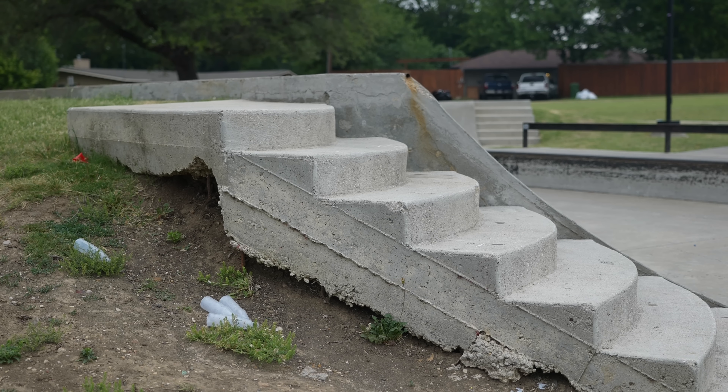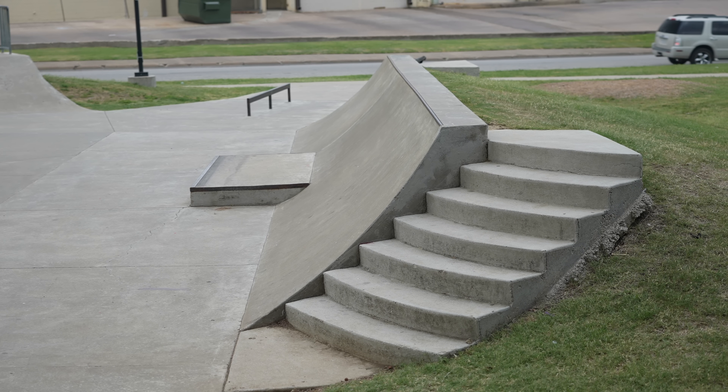I'm excited to try to get into it. Definitely the weirdest part of all is the other side of this quarter pipe where they have these stairs that lead up to really nothing. It's strange, but cool. Let's skate it.